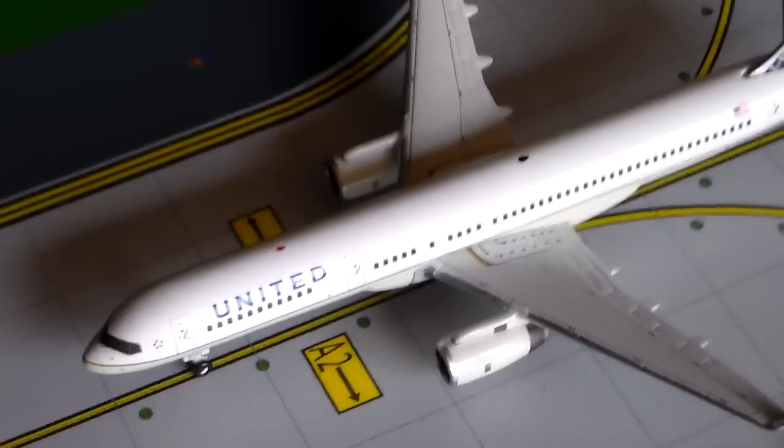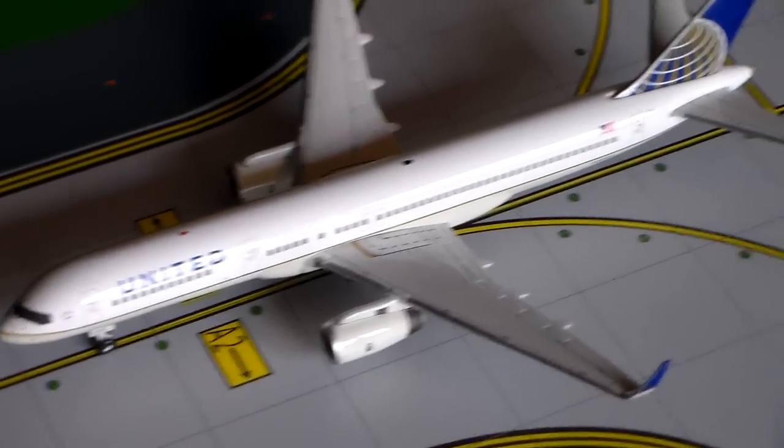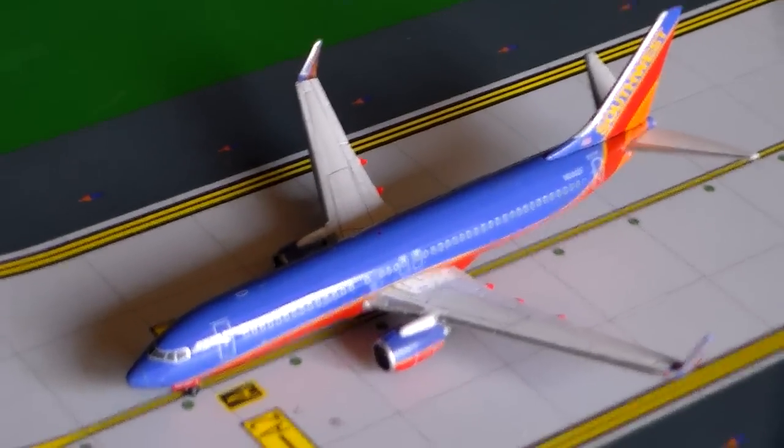I have our United Airlines 757-200 with non-stop service to Chicago O'Hare. Southwest Airlines 737-800 with service to Baltimore Washington International.